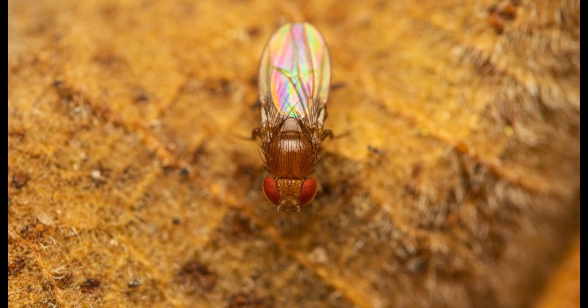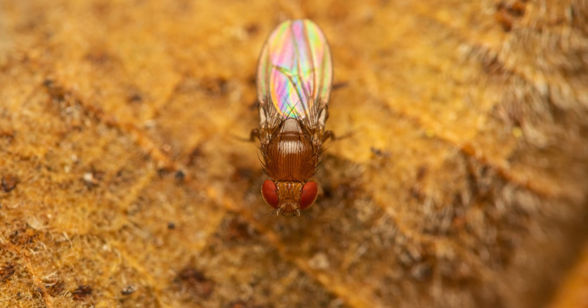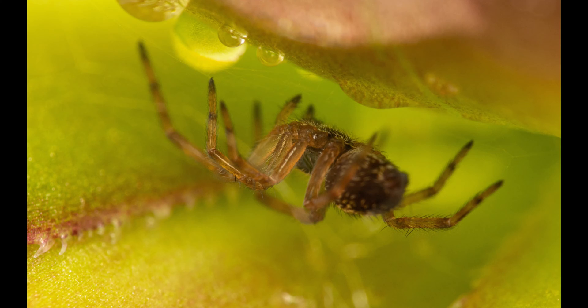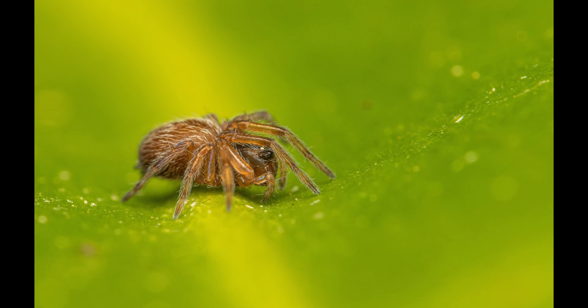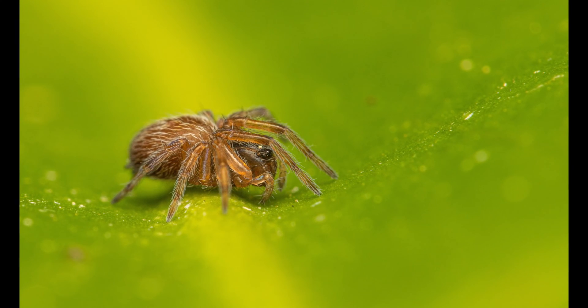Our next subject is a tiny cobweb spider that I stumbled upon in our garden. This first specimen was hiding on the underside of a succulent leaf, and the subsequent images show another one that I spotted on our Swiss cheese plant. That one was very small as well — not much bigger than a few millimeters.